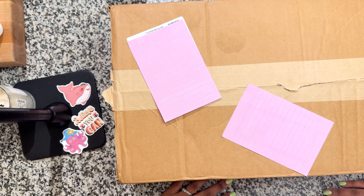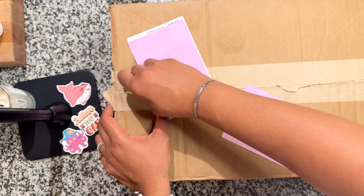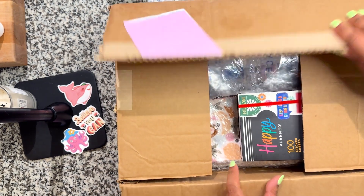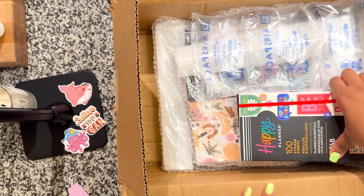Happy Planner had a sale — I did not ask for them to have a sale, but they had a sale. And who am I to ignore it? Like, they know what they're doing. They did this for me, so I took advantage.